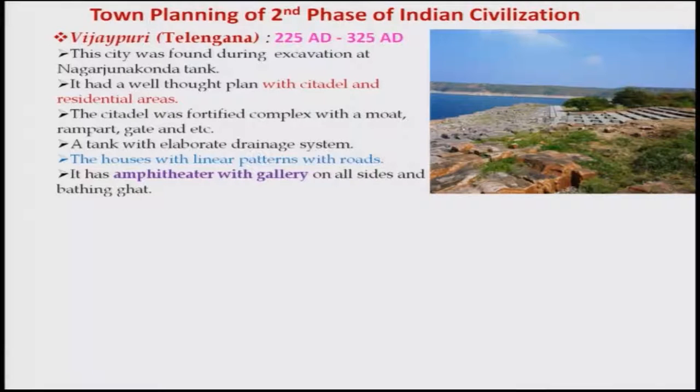The citadel was fortified with a moat, rampart, gate and other things. A tank with an elaborate drainage system was present, and houses with linear patterns along roads were found. These roads were basically similar to what was found in Harappan civilization — that process might be continuing till this period. It also had an amphitheater with a gallery on all sides and bathing ghats.